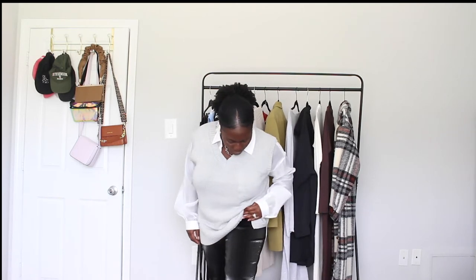I just added a necklace — the same necklace — just to give it a different element and some texture, and I think it's super cute. I paired it with these black faux snakeskin pants that I got from Nordstrom — actually, these are from Topshop.